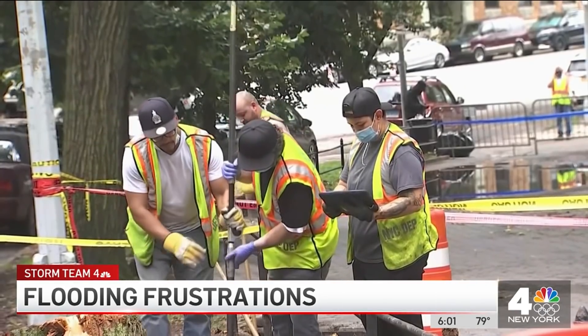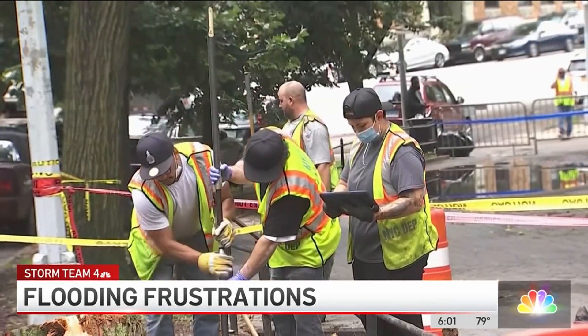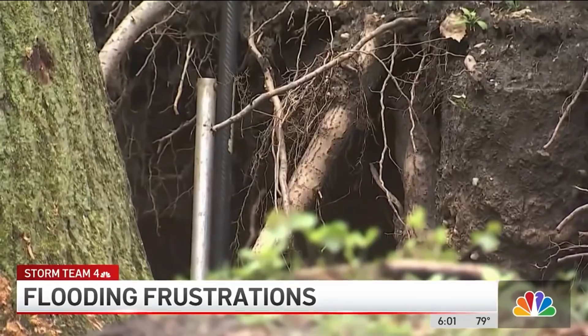The Department of Environmental Protection and other city agencies were on scene today, checking for any other drainage issues in the area. A representative said that when the water comes, it pushes the dirt and loosens it.